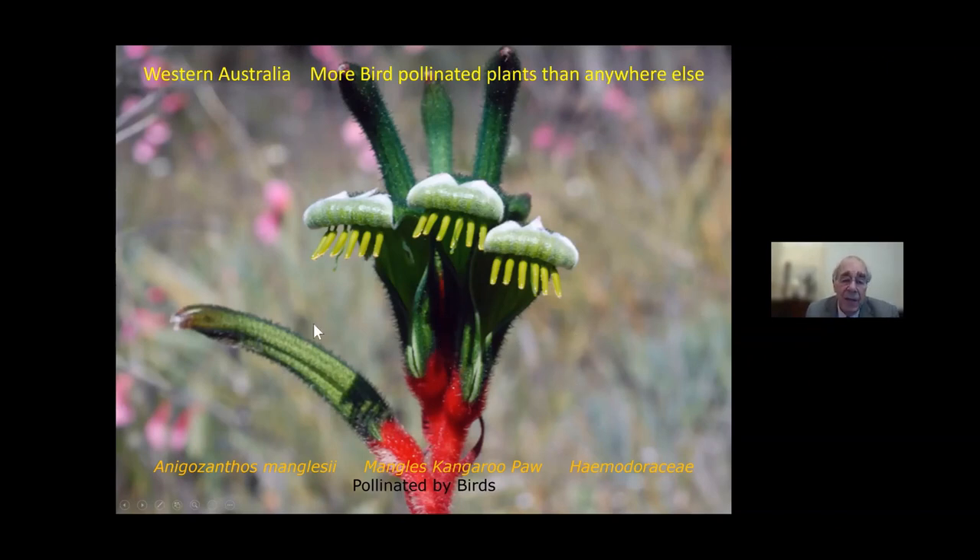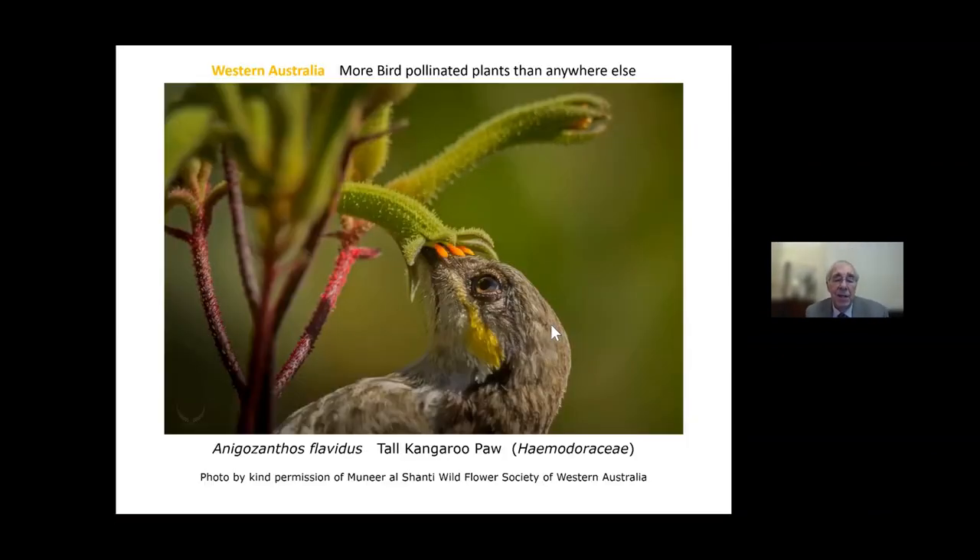Ninety-five percent of Anigozanthos manglesii are pollinated by birds. Here's a wonderful photograph of it happening — a bird takes the nectar in just a few seconds. This is the tall kangaroo paw, up to six or seven feet tall, with anthers depositing pollen on the bird's head. Different species in this genus deposit pollen in different places — on the head, here, here, or here — so when the bird flies to another plant the pollen is in exactly the right place to be received by the stigma. The birds and plants have co-evolved in a cooperative way.